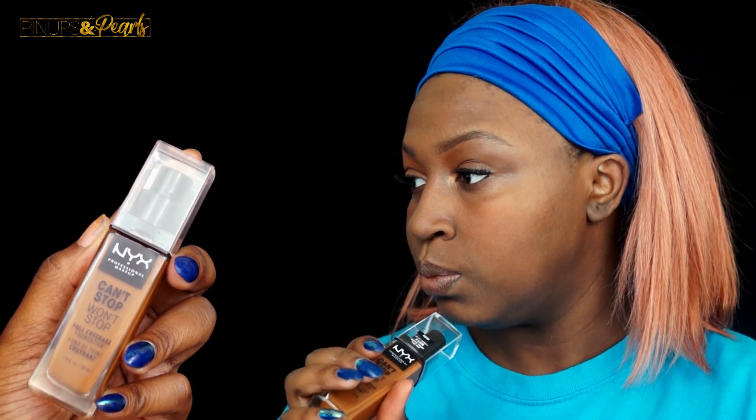This foundation comes in 45 shades. I picked it up in the shade Mocha because that's the one I swatched in the store, but I did see a few other shades that might have worked for me. It's supposed to be long-wearing — over 24 hours — it doesn't transfer, and it's non-comedogenic, which means it's not going to clog your pores.